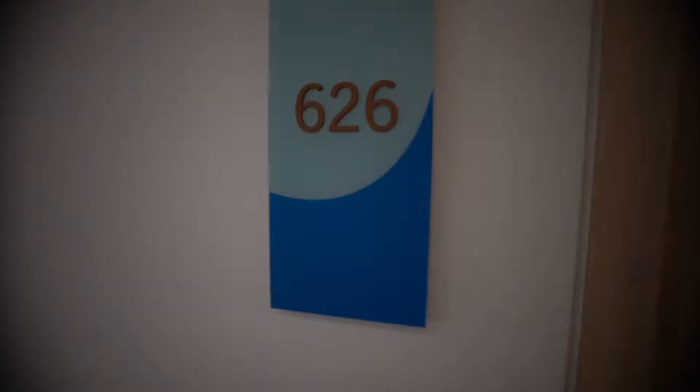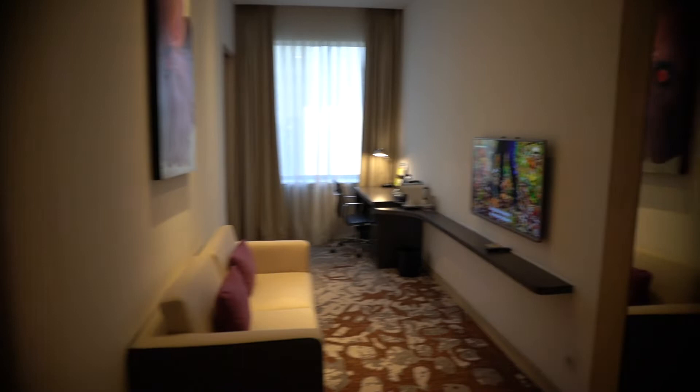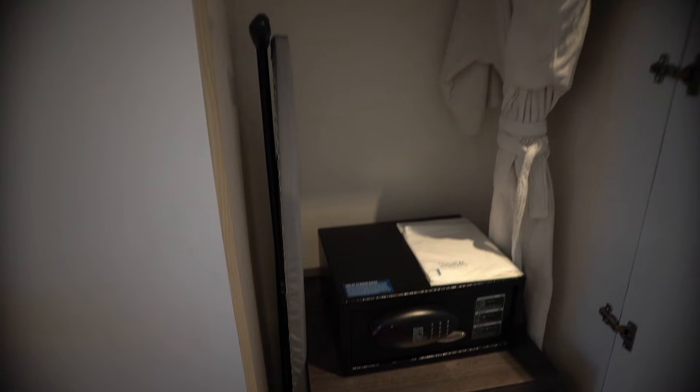Once I slide in, the room already has the aircon set on. It's a very interesting layout. Let me put my luggage and gift down first. The first thing I see is what I believe is the guest washroom — it's a very spacious washroom. And here is the living room. There's a wardrobe with a safe and ironing board.